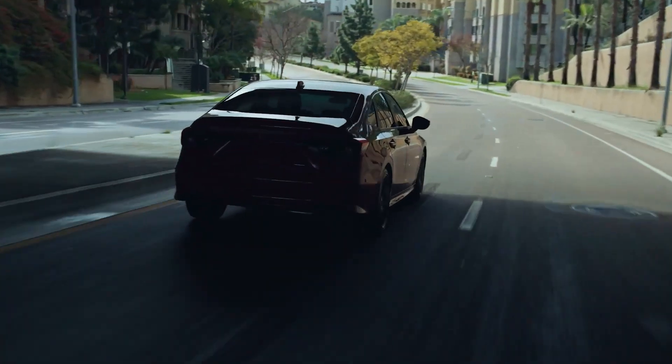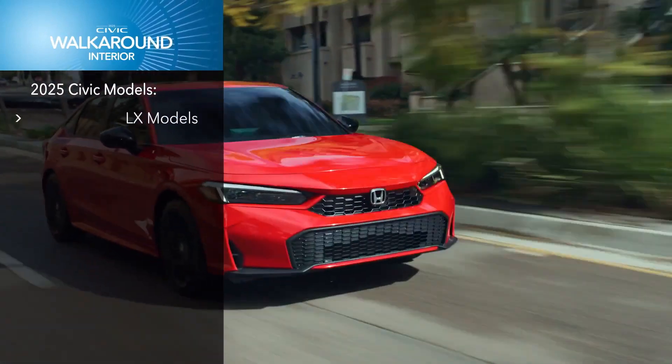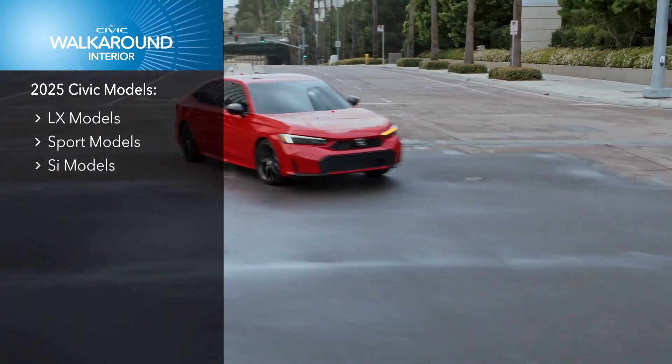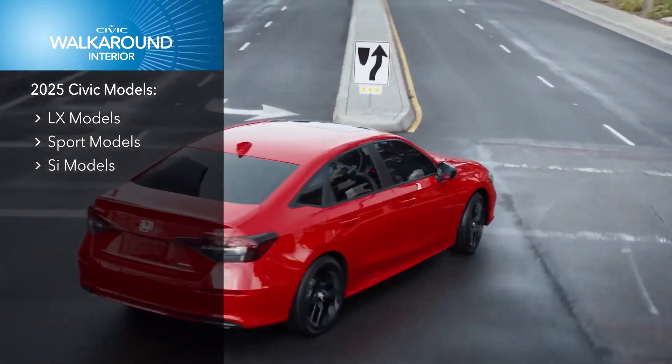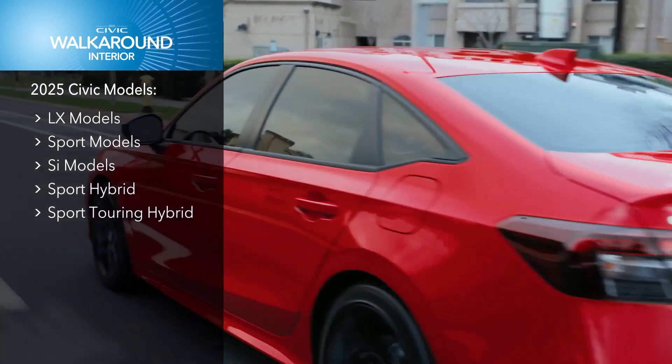For 2025, the Civic lineup is stacked with choices. There are the next generations of the familiar LX, Sport, and SI models. And here's the biggest news of all: America is going to fall in love with the Sport Hybrid and Sport Touring Hybrid models.